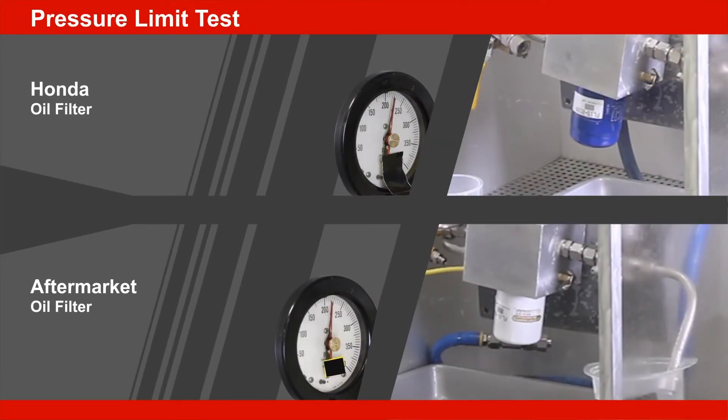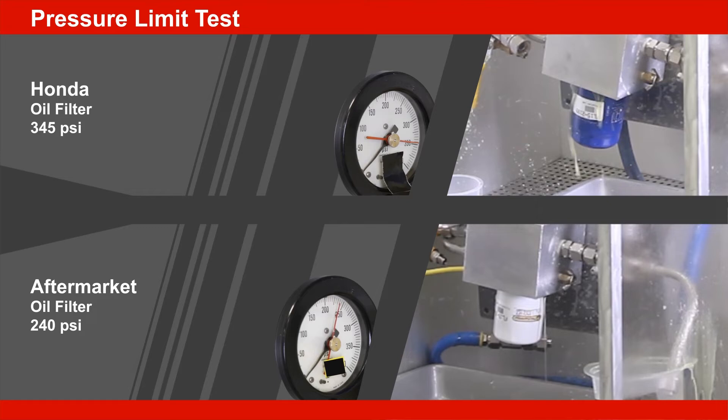The pressure limit is the amount of pressure the oil filter can handle before it begins to leak. The aftermarket oil filters tested ranged from 66% to 100% of the Genuine oil filter pressure limit. None could handle greater pressure than the Genuine oil filter.